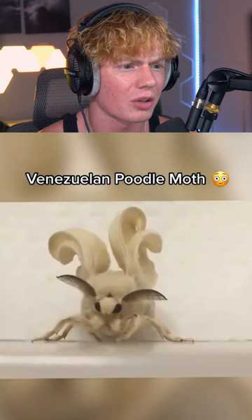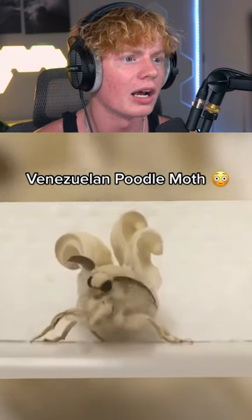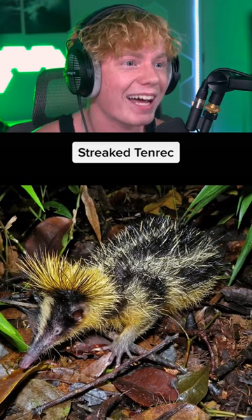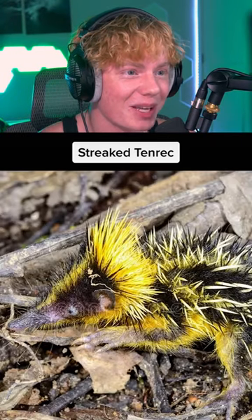Vazulin Poodle Moth. Dude, what the heck? It looks like a little puppet. It doesn't even look real — it looks like a Pokemon. That looks like Pikachu. Talking about Pokemon, that looks like Pikachu. That's crazy.